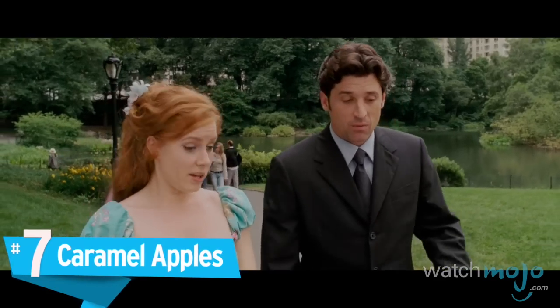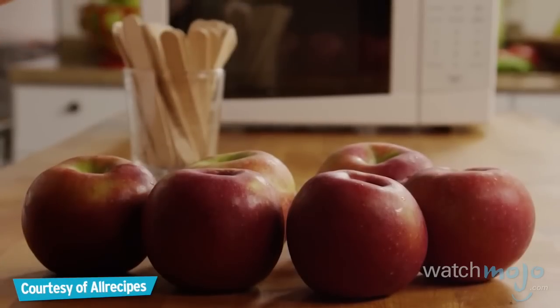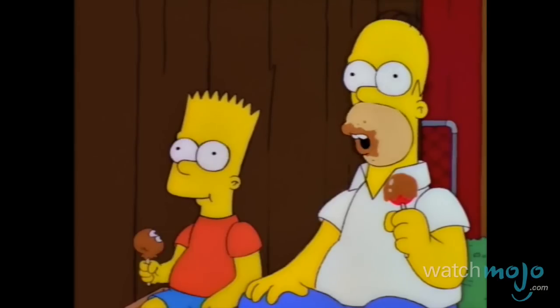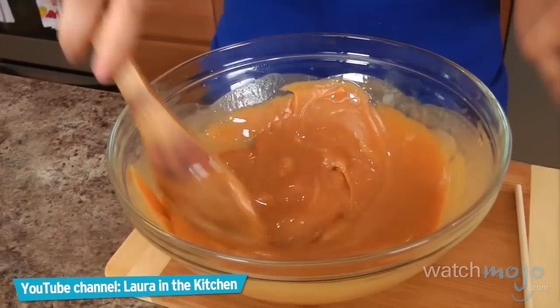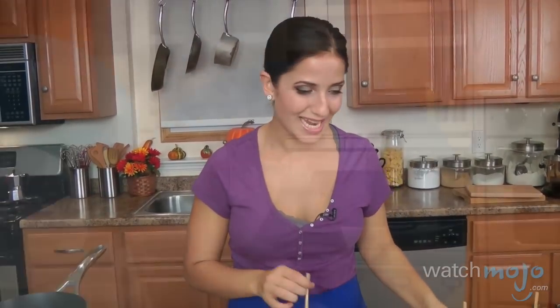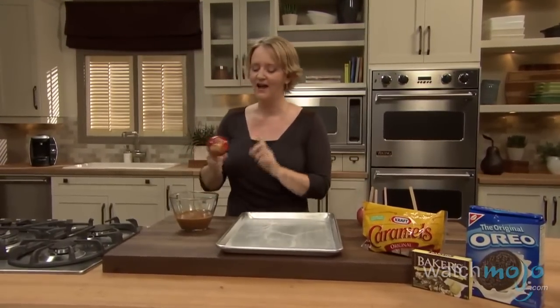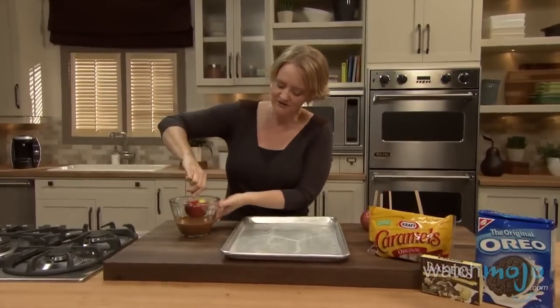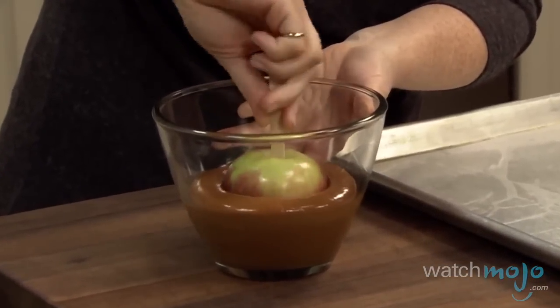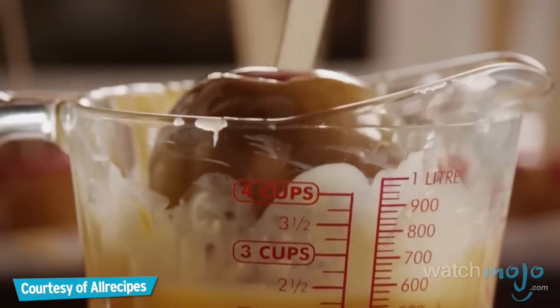Number 7: Caramel Apples. They say an apple a day keeps the doctor away, so these may be the healthiest snack on this list — ish. There's something about caramel that just makes me a very happy person. Of course, dipping that apple in caramel and putting it on a stick may affect its overall nutritional impact. Insert the apple into the warm caramel, moving it around, making sure that the apple's evenly covered.